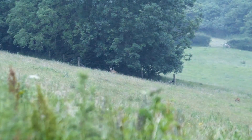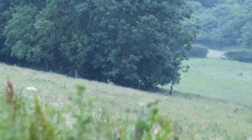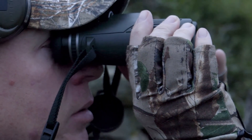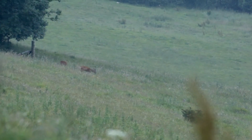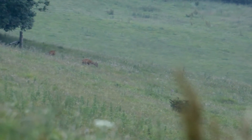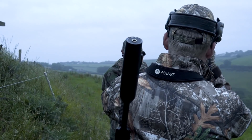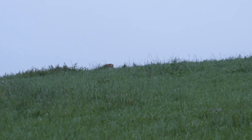It doesn't take long for us to spot our first deer. A doe and kid are grazing in a nearby field. This isn't what we're looking for, but it's still great to see the deer are out feeding. As we're admiring these beautiful deer, Chris quickly spots another doe behind us on the brow of the hill.